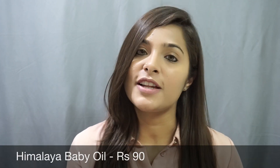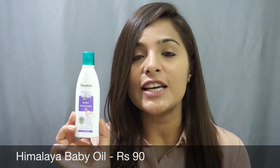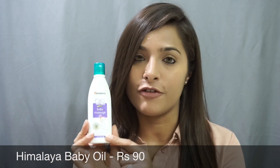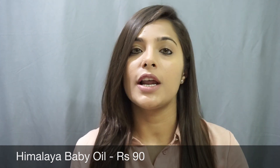If you don't want to invest money into buying expensive makeup removers, this baby oil by Himalaya, priced at rupees 90, is such a great buy. I also talked about this oil in my skincare routine video. What I do is take a few drops of this oil and massage it all over my face and also on my eyes.